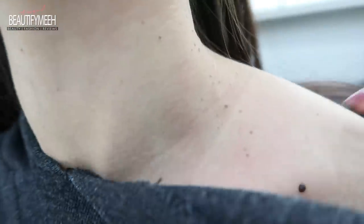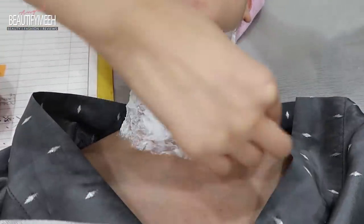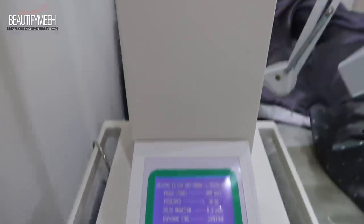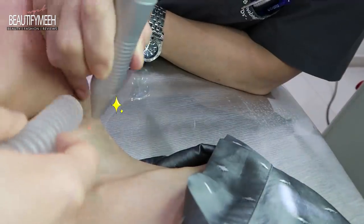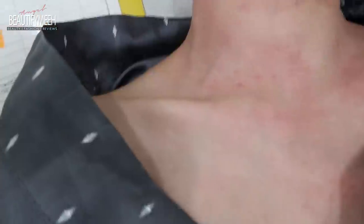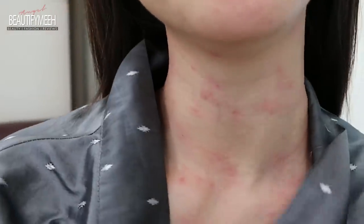I'm here at the dermatologist. They said I'll have a scab for a week and then it should be fine. It didn't hurt because of the numbing cream. He said it's going to scab and it should fall out in about a week.